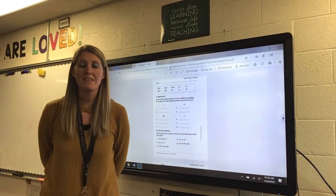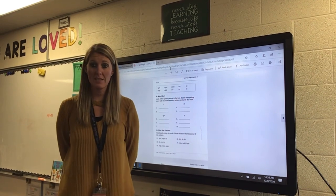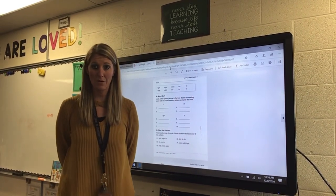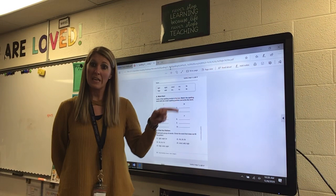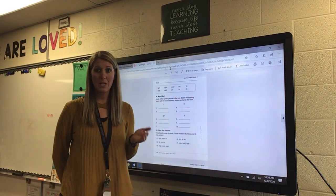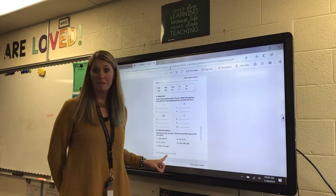Hello second graders! Today for spelling we are again going to practice our spelling words with the long I sound. We're going to sort them again and then also find the pattern. In your binder under today, Wednesday December 9th, find your blue spelling paper which is page 58.